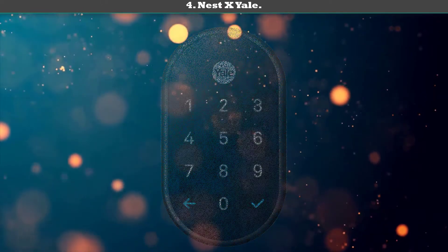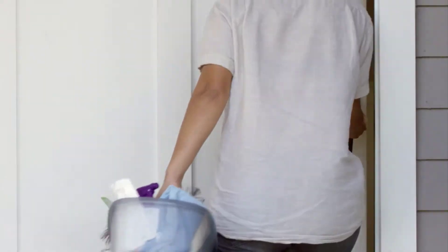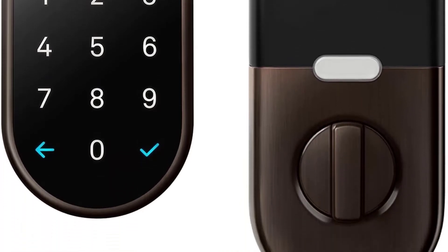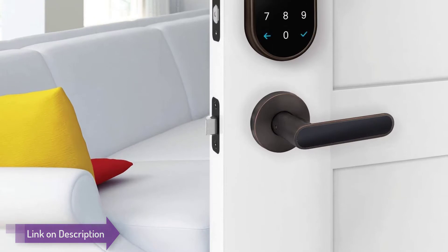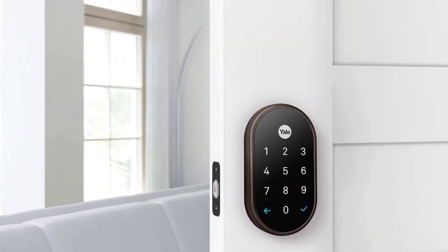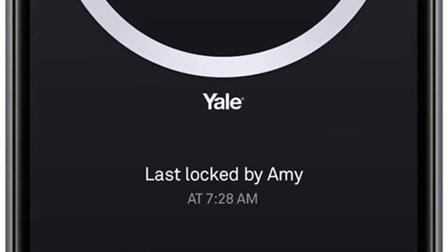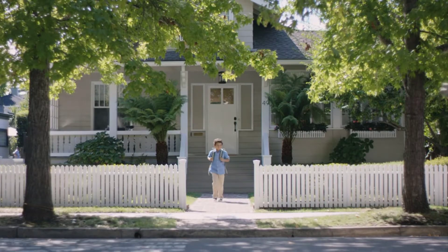Number 4: Nest x Yale — the best smart lock for Google Home. This attractive smart lock is a product of Nest and Yale. You choose a passcode between four and eight digits to unlock the door, and you can also use the app. The Nest x Yale has an automatic locking feature that activates after a duration of time that you select, and it has a home/away feature that locks the door automatically.